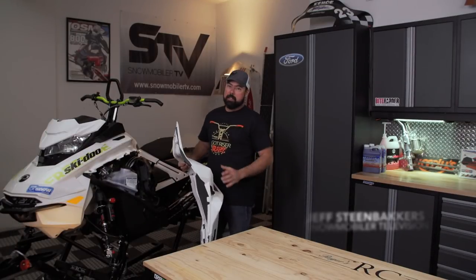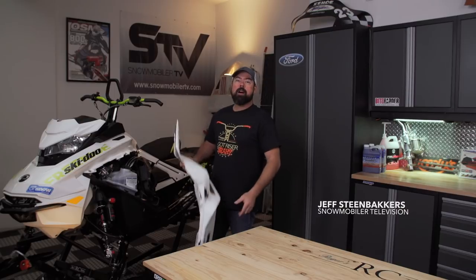Welcome to the new STV. This year we've thrown out the old playbook to bring you a brand new show. We've got new hosts, new studios, and a fresh new take on the stories we'll be bringing you each episode. And along with help from the crew at On Snow Magazine, it's going to be a great season.